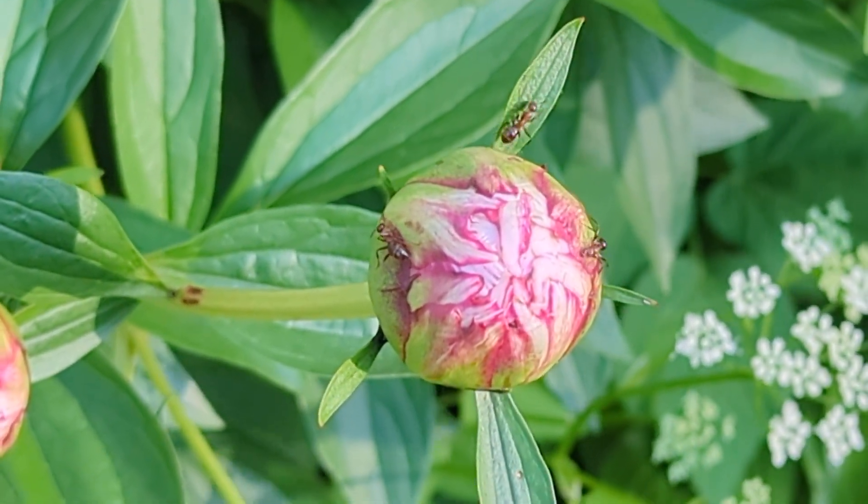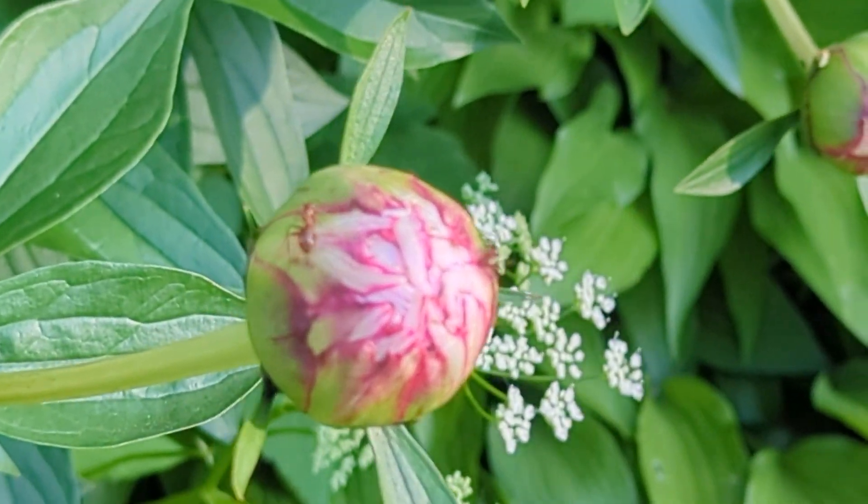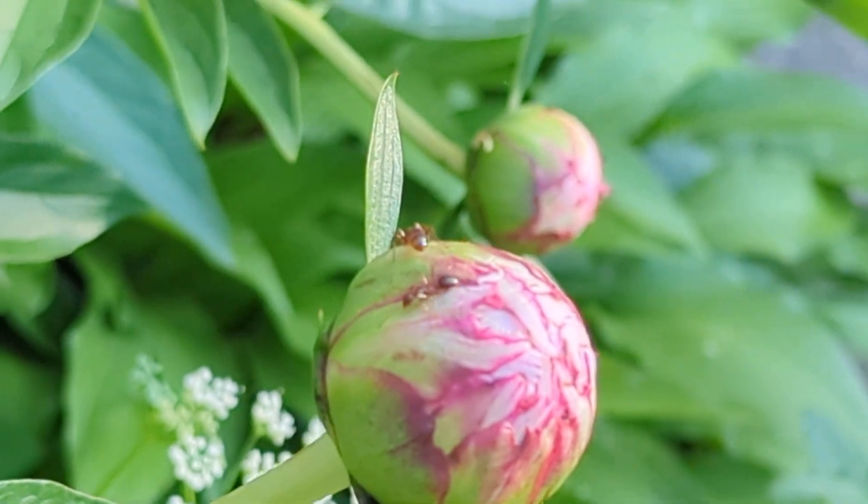This is a peony, it's the Indiana State flower. And unlike most flowers which are pollinated by bees, peonies are pollinated by ants.